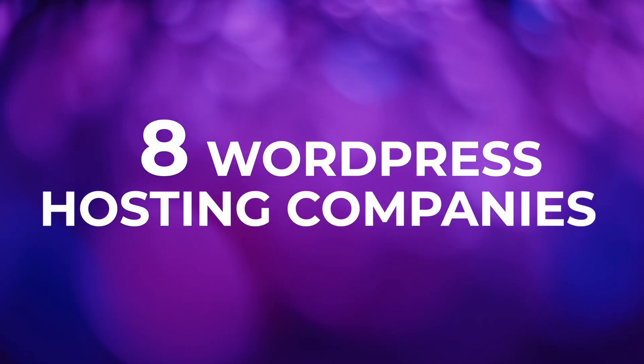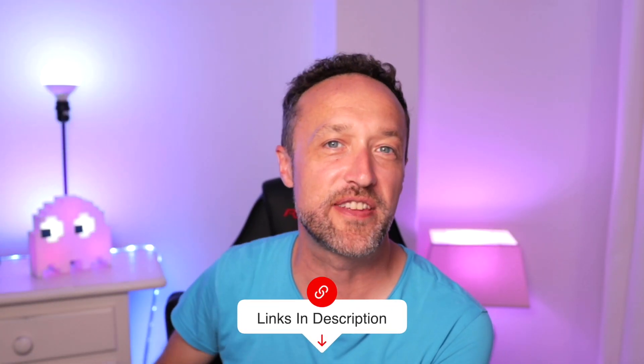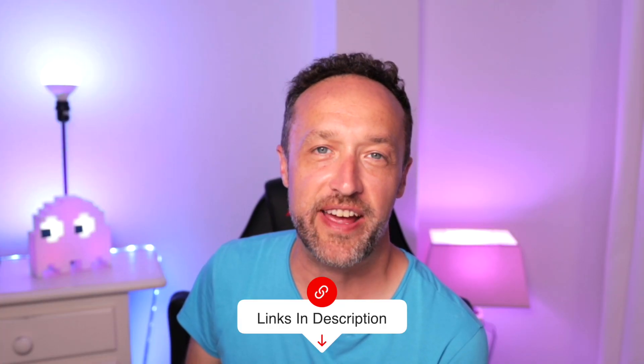I've got eight different hosting companies I'm going to share with you. Each one offers something slightly different, so be sure to stick around to the end of the video where I'll be giving you my thoughts on which one is best for your needs. You'll find links to all of the companies mentioned in the description below. Most of these companies offer a range of different hosting services, but for this particular video, I'm going to be talking about their WordPress hosting service.